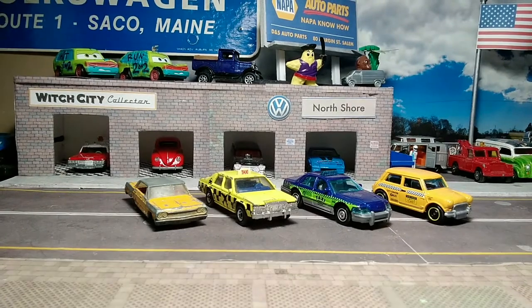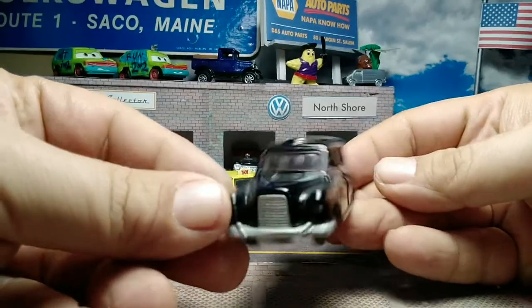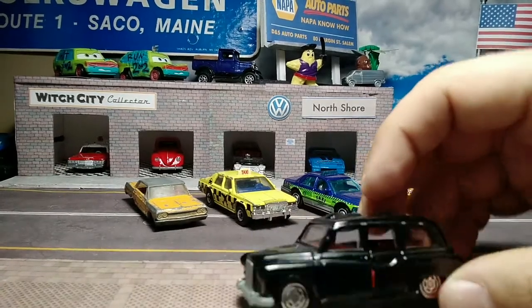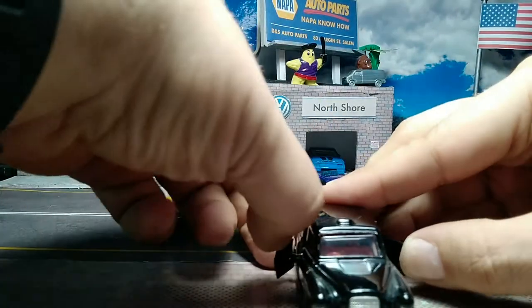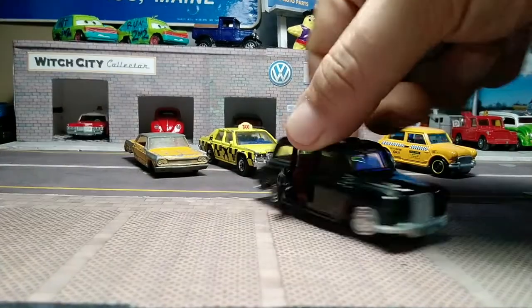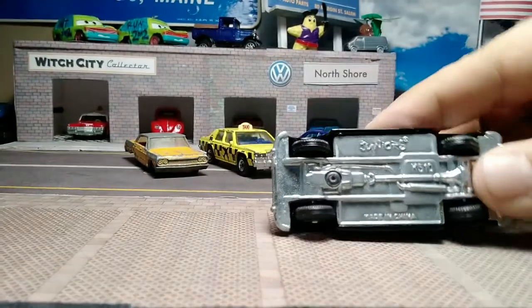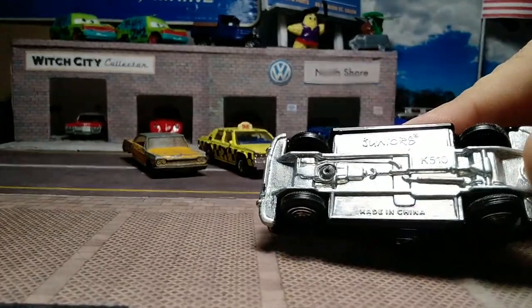Then we go into your international taxis. We've got your Corgi Juniors in the black classic English taxi. Metal base, metal body, red interior, and opening suicide doors. Chrome makes up the grill. Those are your Corgi Juniors wheels. It says Juniors on the base — K510, made in China.